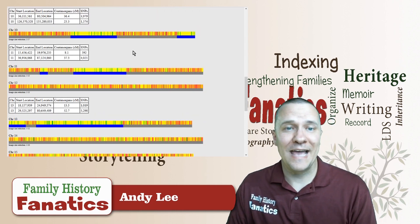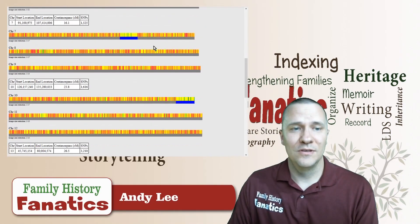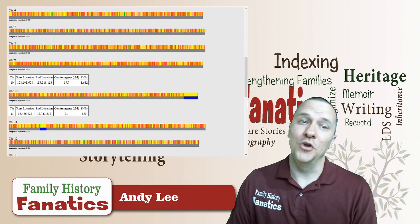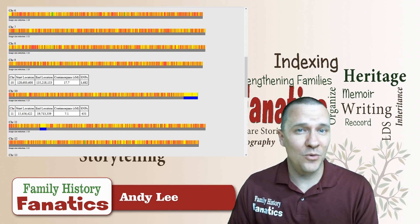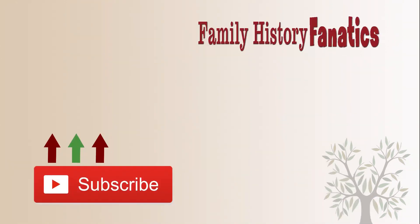That is how DNA can disappear through the generations — you go from big chunks to little chunks to even littler chunks, or no chunks at all. Thanks for watching Family History Fanatics. If you have any questions, put them in the comments below and we'll try to answer them for you.